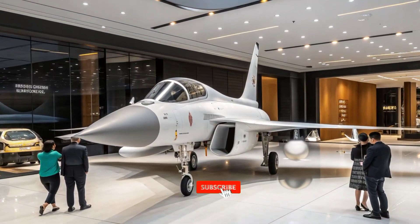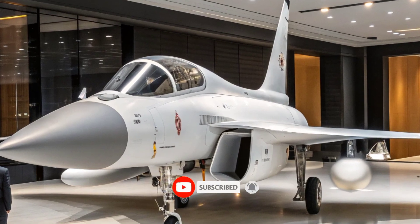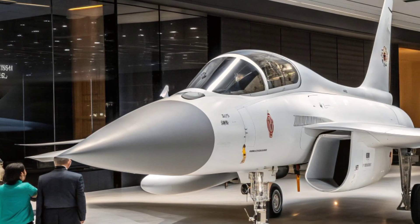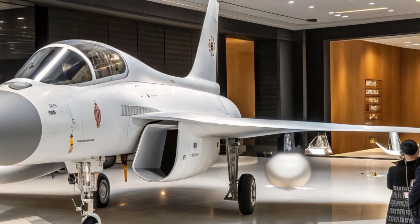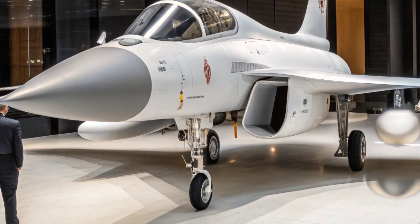Hello friends, welcome back to my channel. Today we discuss the 2025 Chengdu J-10C, also known as the Vigorous Dragon, which represents one of the most important milestones in China's journey toward establishing itself as a true aerospace powerhouse.